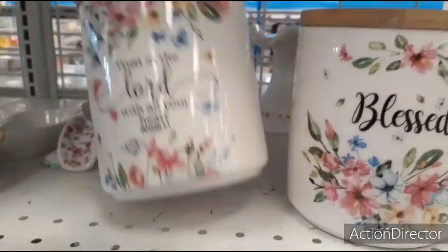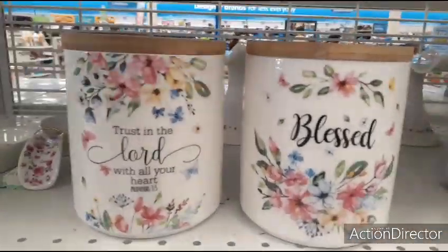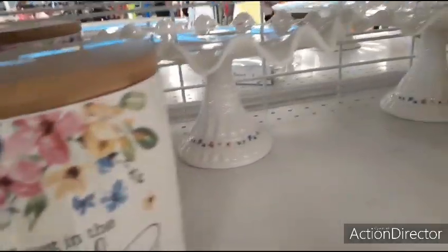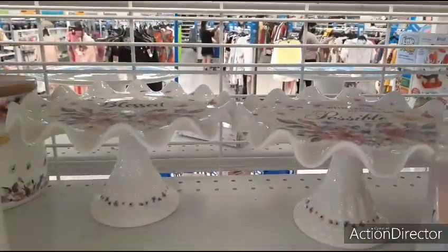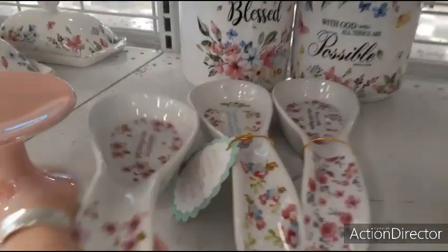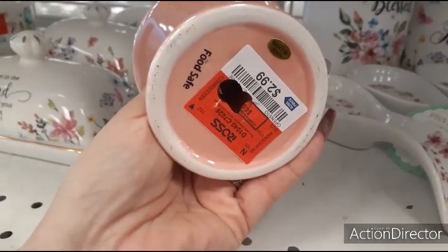Look how cute these adorable canisters are for Mother's Day — these are only $6.99. Trust in the Lord with all your heart. Blessed. With God, all things are possible. And let me show you these really cute cake stands — look how pretty. Blessed. $9.99. And they have this one — With God, all things are possible — only $9.99. How pretty are those? They also have these really pretty spoon rests — $3.99. Little cupcake stand or pillar holder — $2.99.